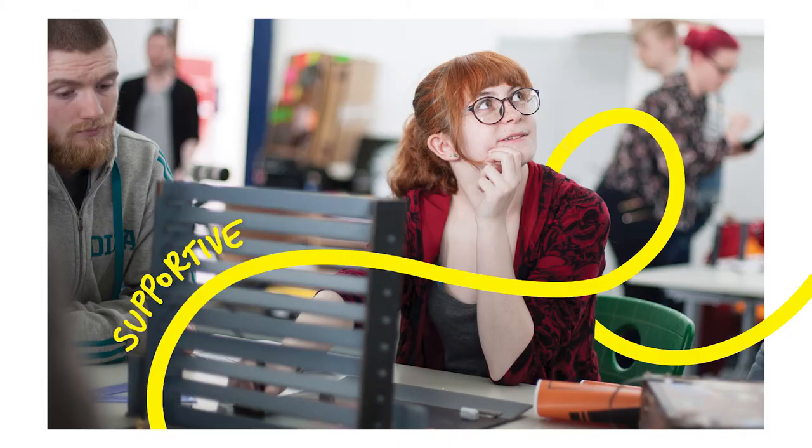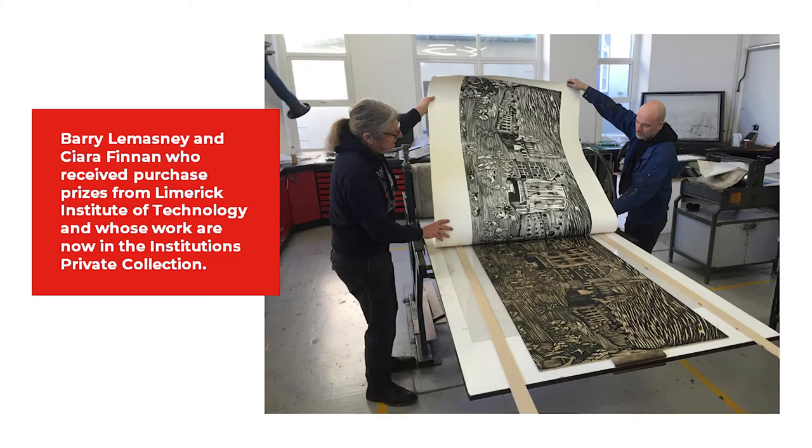Student Award Opportunities. LSAD supports students to gain experience by interacting with the contemporary world of professional Fine Art and Design. We encourage our students to take part in industry standard awards locally, nationally and internationally. Here are some examples of LSAD students' success stories.